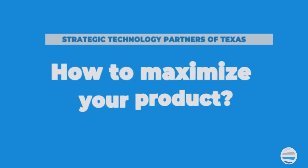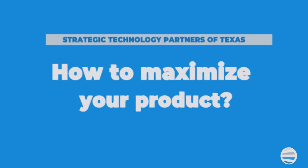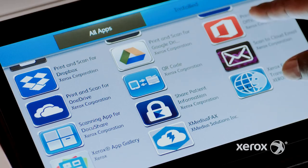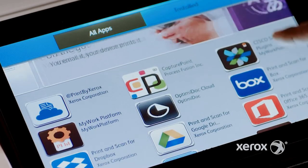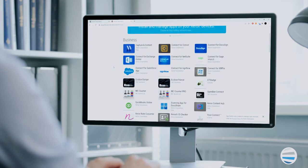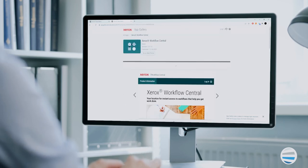Lastly, apps have invaded your copier just like your phone. There are so many apps available, and more are coming daily. You need to check out the Xerox online app gallery to make sure you're not missing out on an important app that could really improve your office functionality.